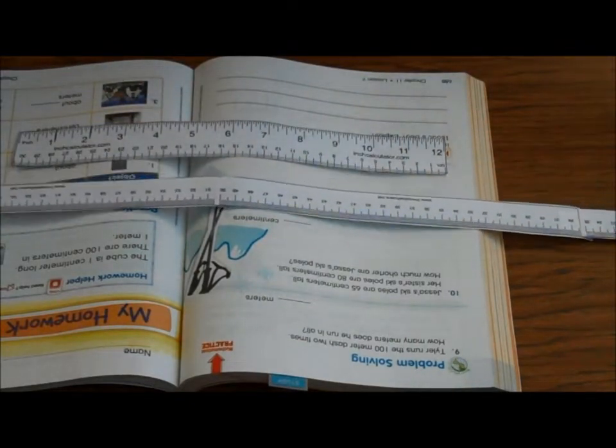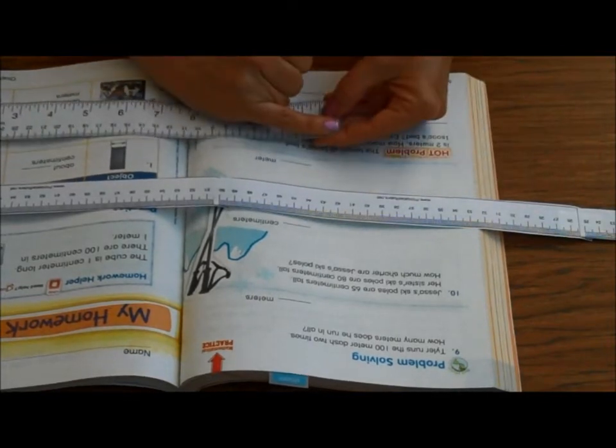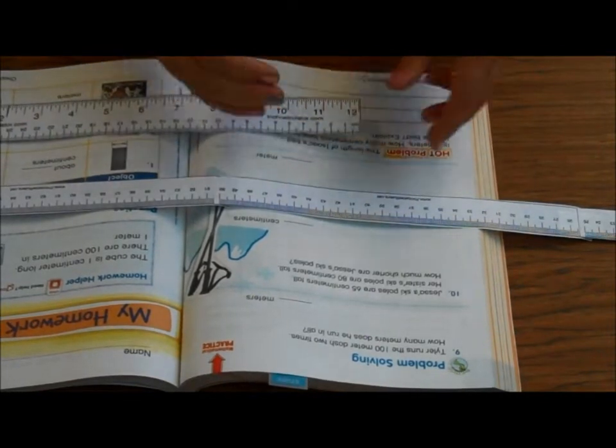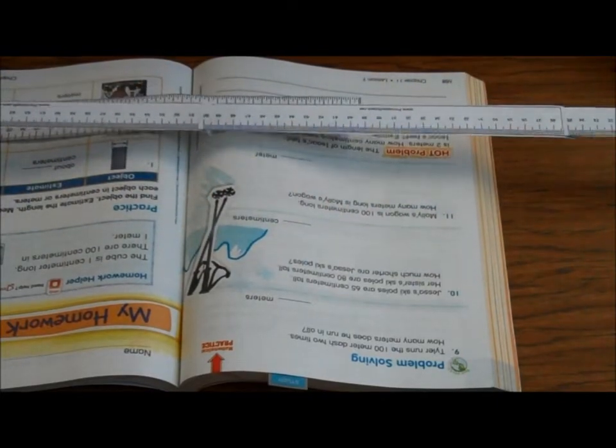Let's review: a centimeter is about as big as your pinky fingernail. A meter is 100 centimeters, and that's about the same as a yardstick.